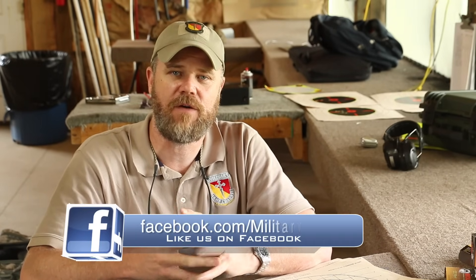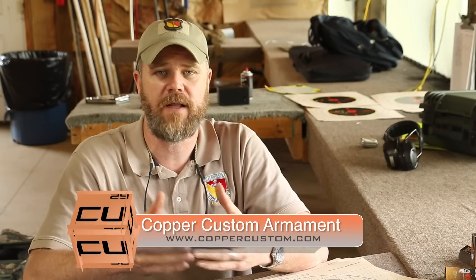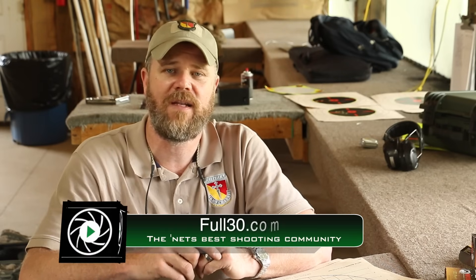If you guys have any questions about anything you've seen in this video, you can ask those questions on our Facebook page at facebook.com/militaryarms. Please come by and check us out at Copper Custom — if you'd like to support the Military Arms channel, shop at coppercustom.com. A lot of great products at great prices. And if you haven't already, please check out full30.com — it's an online community by us, for us, where you'll find all the top content creators from YouTube and even broadcast media. Thanks again for watching everybody. We'll talk to you guys soon.